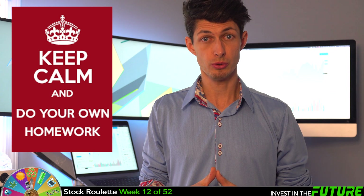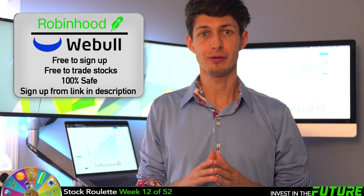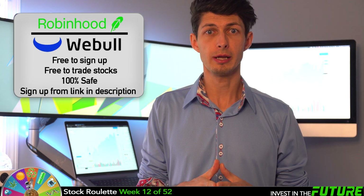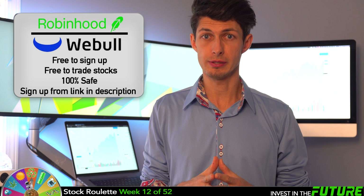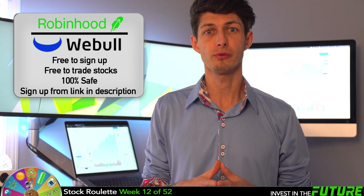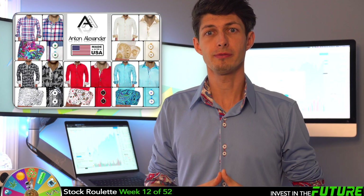Please remember I am not a financial advisor — make sure you do your own research before buying any stocks. If you want to get into buying and selling, I have links below for Robinhood and Webull. I recommend Webull because you can trade pre-market as early as 4 a.m. instead of waiting for 9:30 a.m. on Robinhood. Also, if you open a Webull account and deposit $100, we will both get two free stocks.